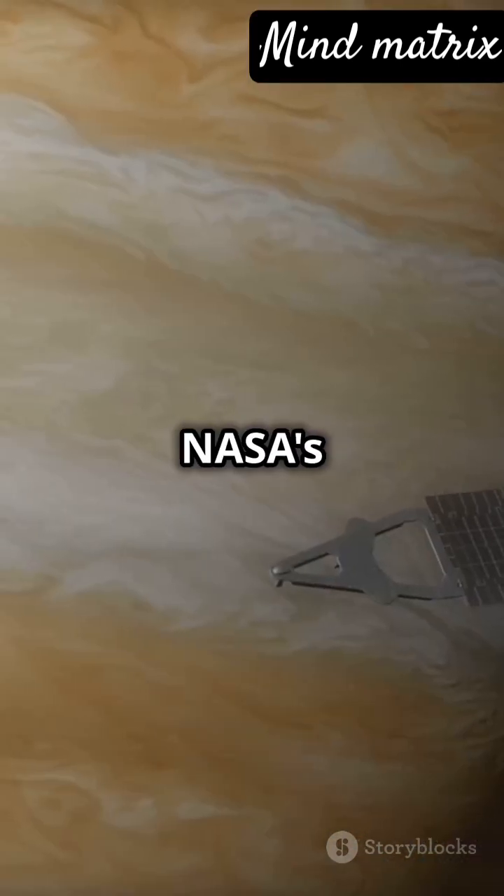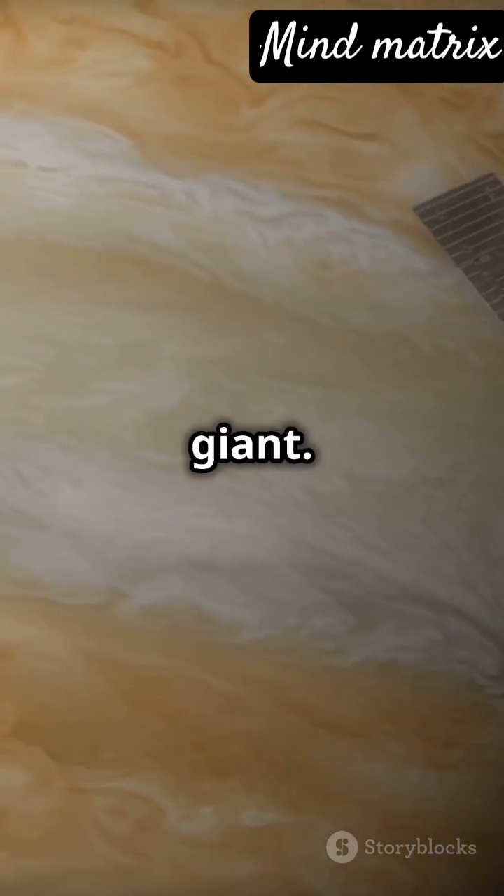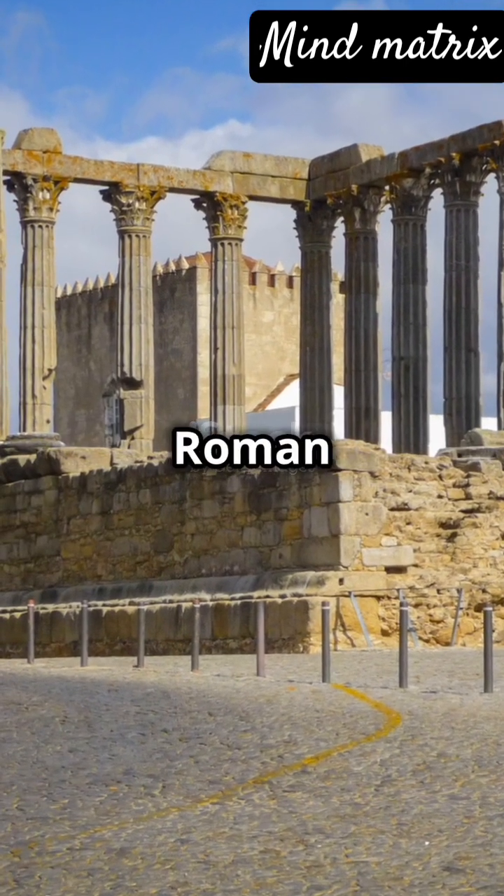NASA's Juno mission is currently revealing more secrets about this giant, named after the king of the Roman gods.